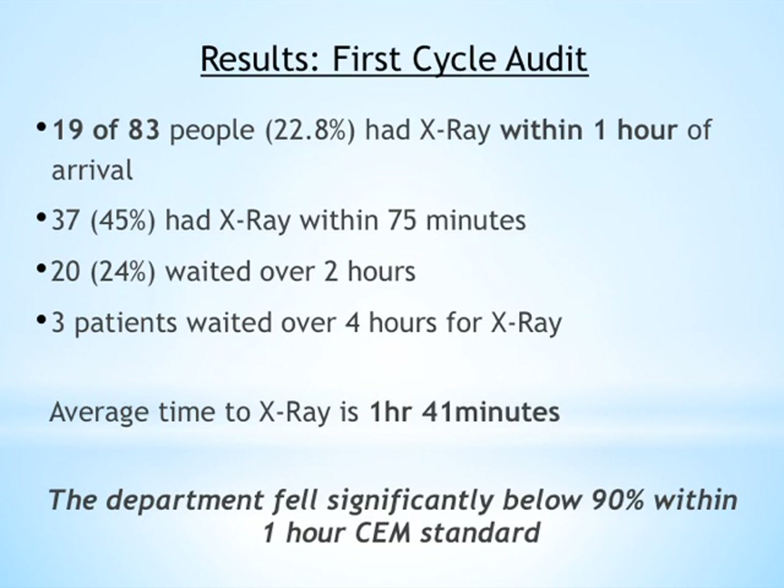The results from the first audit cycle showed that 22.8% of patients had an x-ray within one hour of arrival, and 45% had an x-ray within 75 minutes — just short of the one-hour standard. Unfortunately, 24% of patients waited over two hours for their x-ray, and three patients waited over four hours. The average time to x-ray was one hour and 41 minutes.